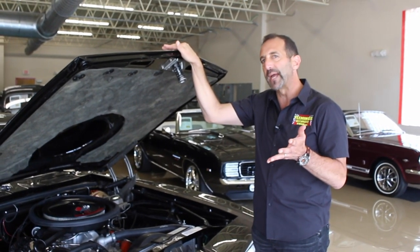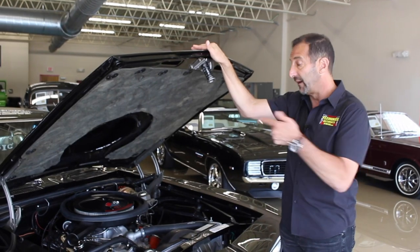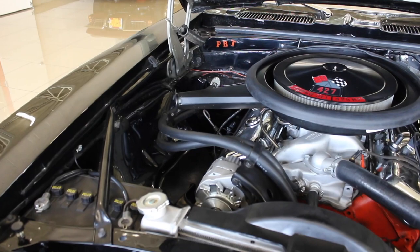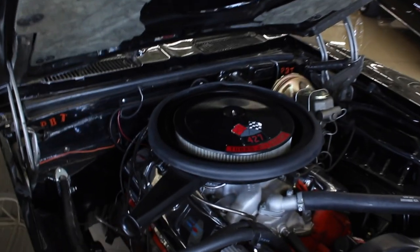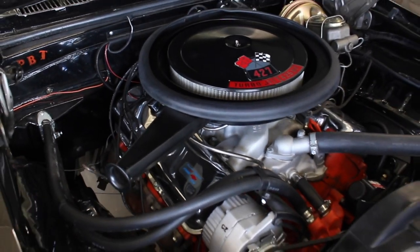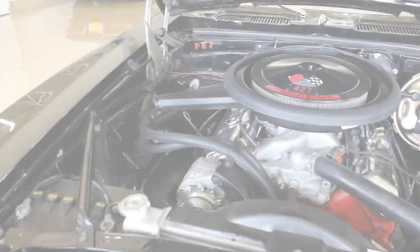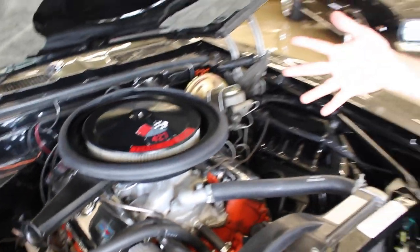So what makes the difference between a COPO, a Yenko, and a regular big block 396 Camaro? The 427. That's a lot of cubic inches for this small pony car. Throwing 427 cubic inches into this engine bay — although it's from the same family, it fits perfectly — but it makes a significant amount more power. So for instance, we have GM hoses, battery topper, the Cal induction air cleaner — those kinds of things that make it a nicer touch when you go to a car show.